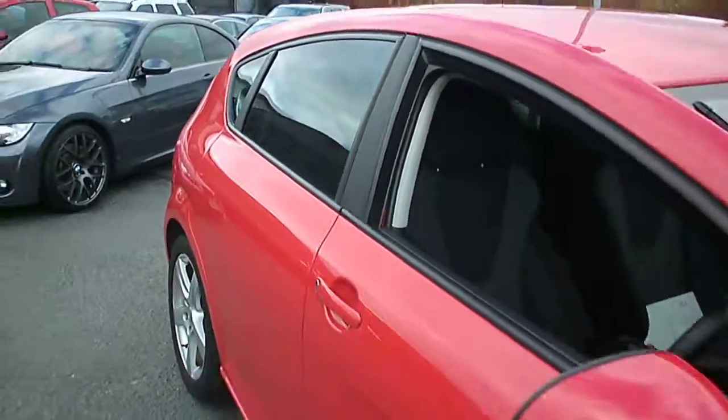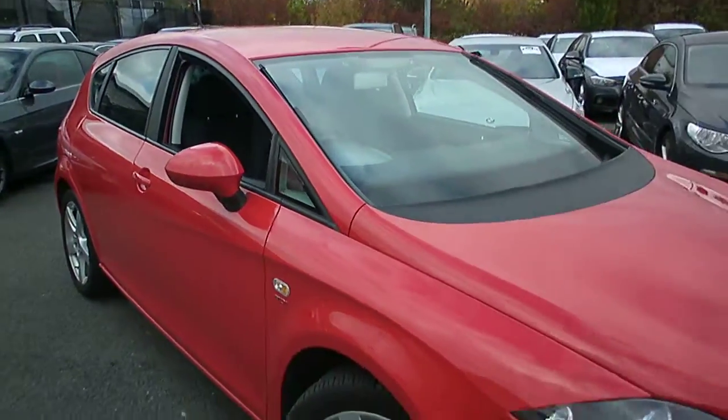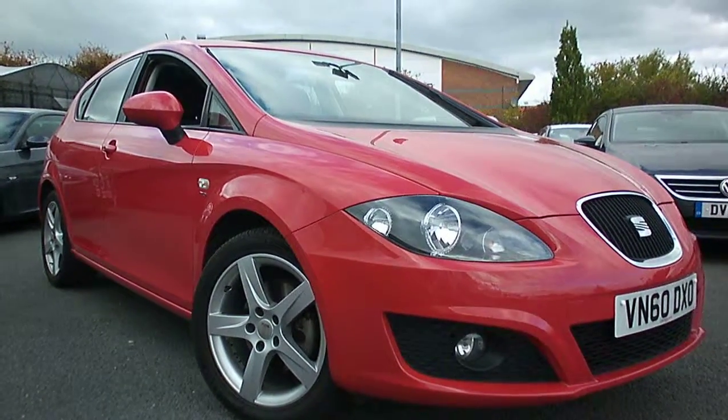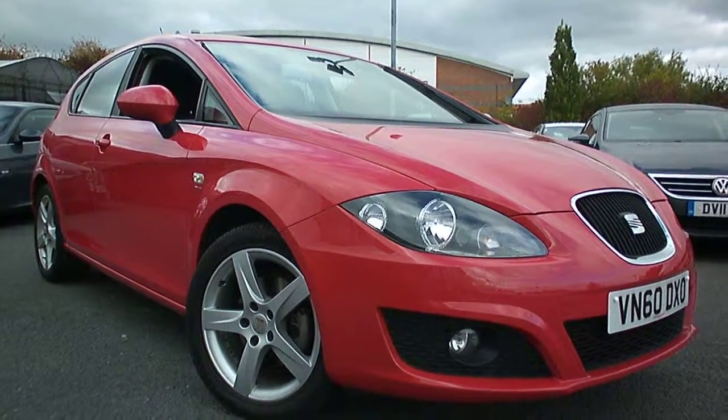A little bit of touching up to do, but a good car there. If I can be of any further help please do give me a call — it's Adrian, Rybrook BMW Worcester, 07879 643807. Thanks for watching.